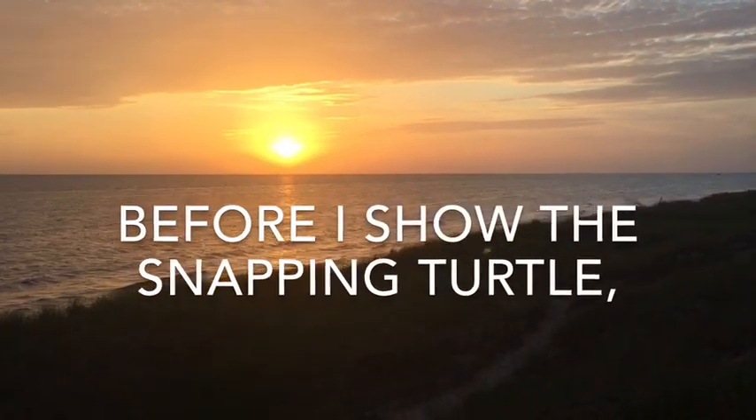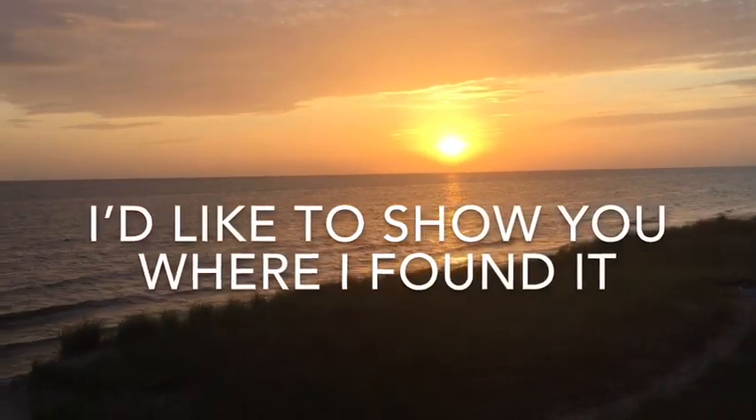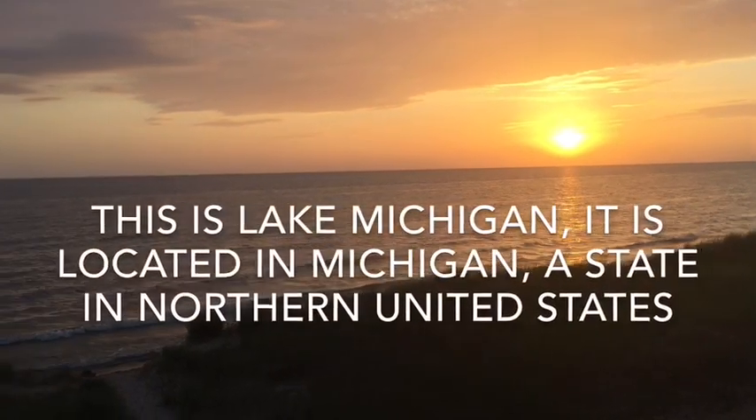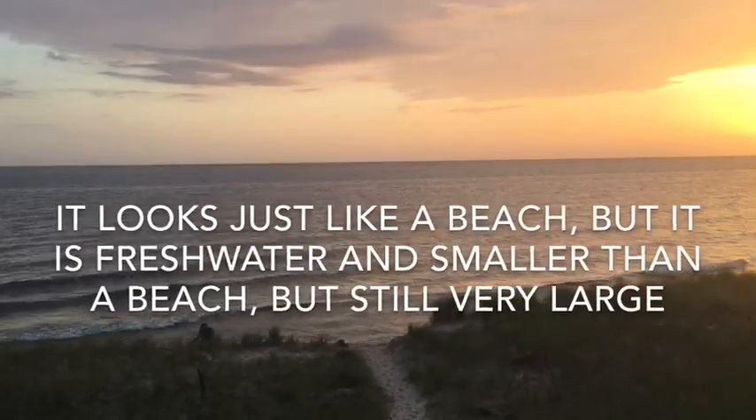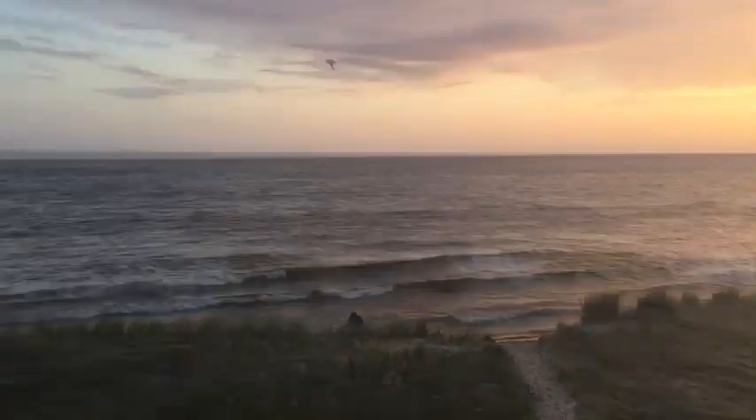Before I show you the snapping turtle, I'd like to show you where I found it. This is Lake Michigan. It is located in Michigan, a state in northern United States. It looks just like a beach, but it is freshwater and smaller than a beach, but still very large.